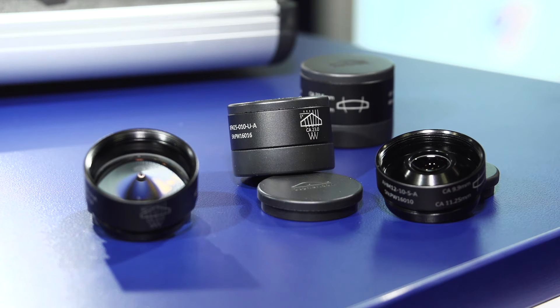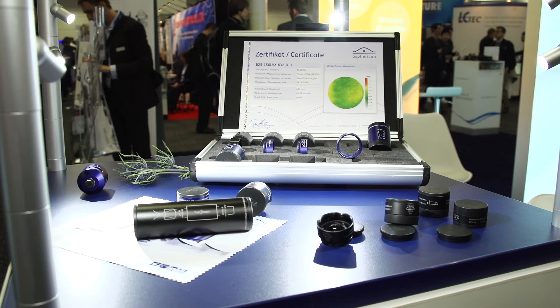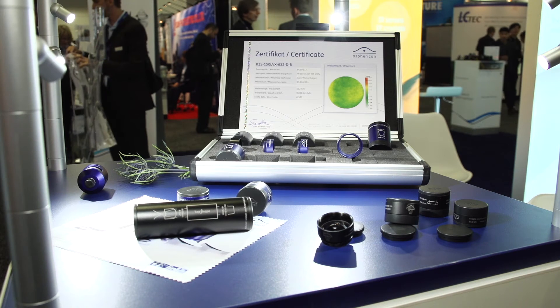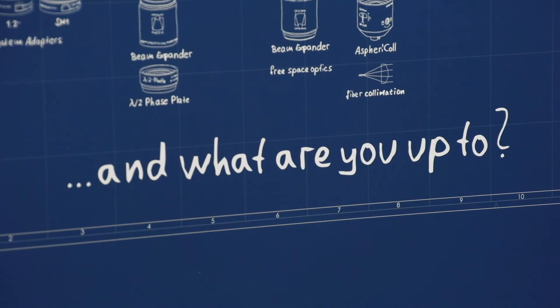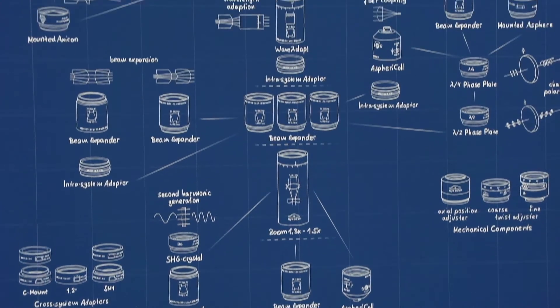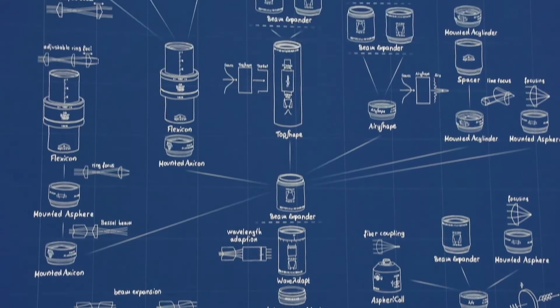They are available with high precision mountings in which the optical parts are pre-aligned with a decentration of less than 10 microns. In our new poster we summarize the diversity of combinations and applications of Asphericon's products, especially for use in the field of beam expansion and beam shaping.